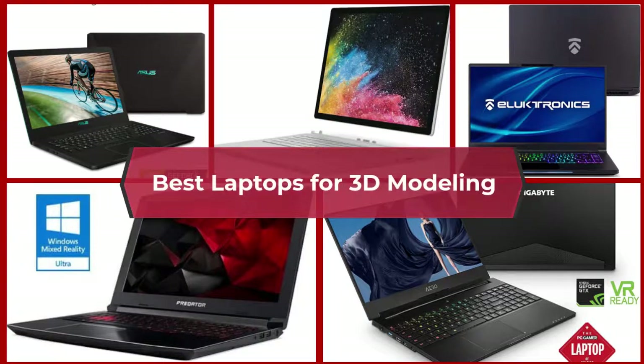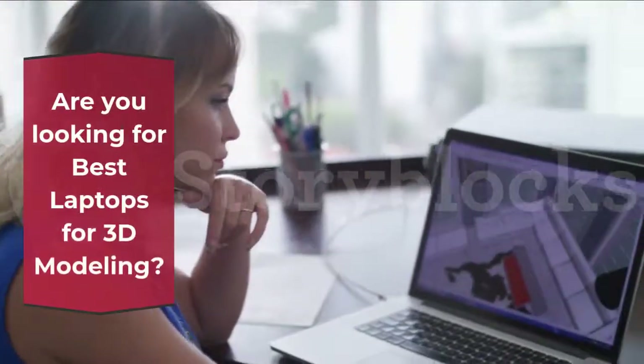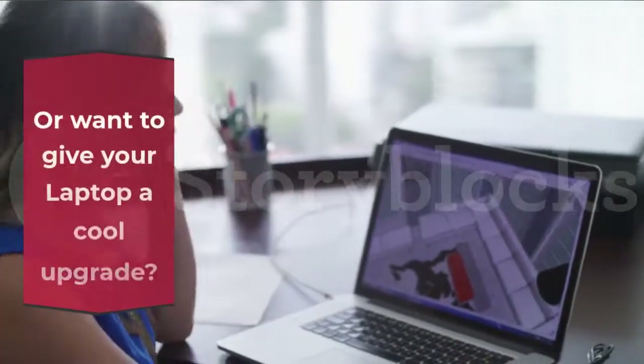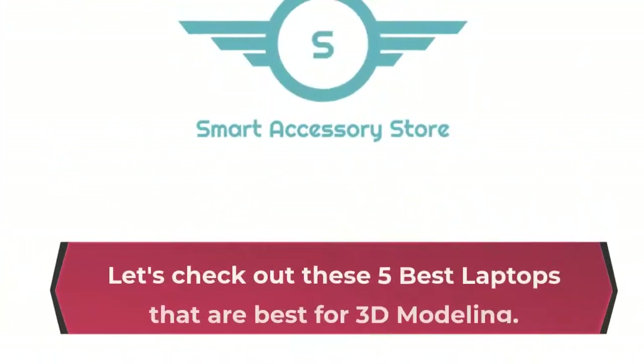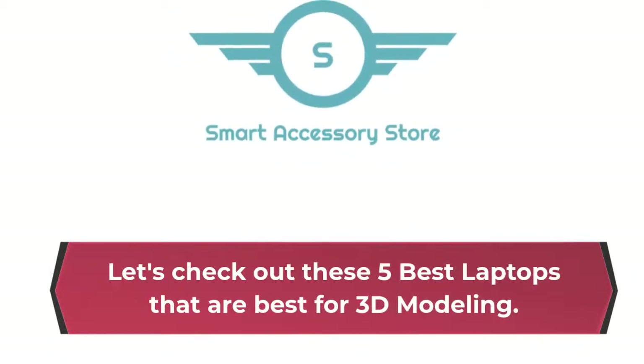Best Laptops for 3D Modeling. Are you looking for the best laptops for 3D modeling, or want to give your laptop a cool upgrade? Then this video is for you! Let's check out these 5 best laptops that are best for 3D modeling.